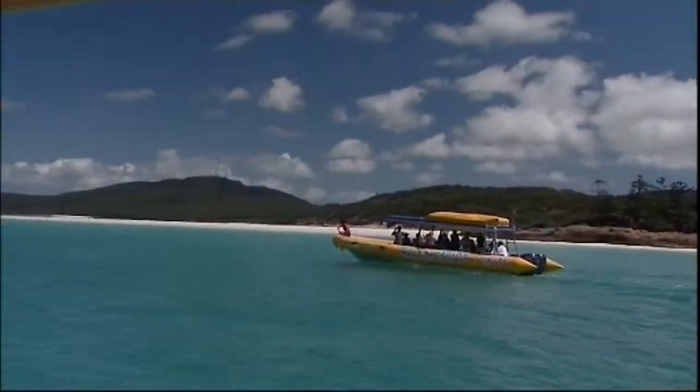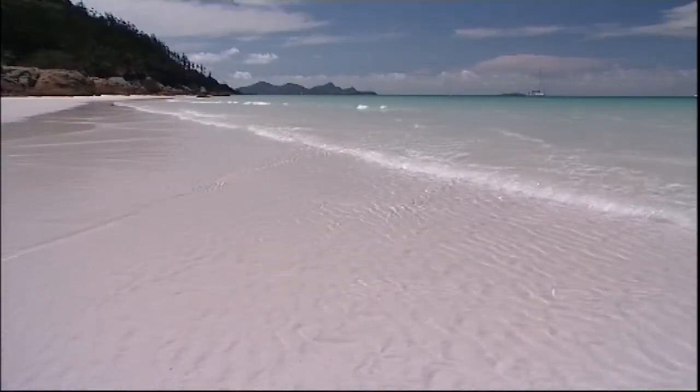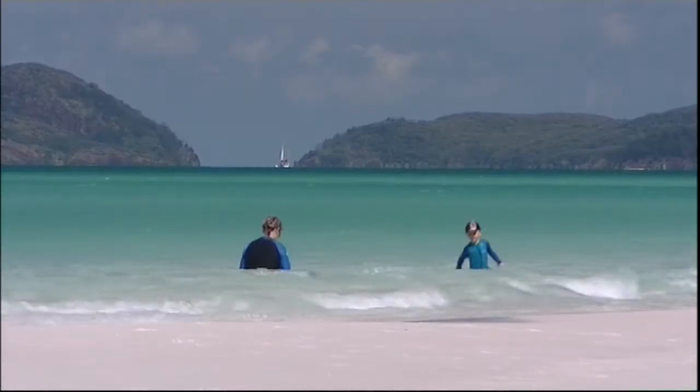Our lunch stop on this high speed adventure is at one of the most amazing beaches on the planet — Whitehaven.